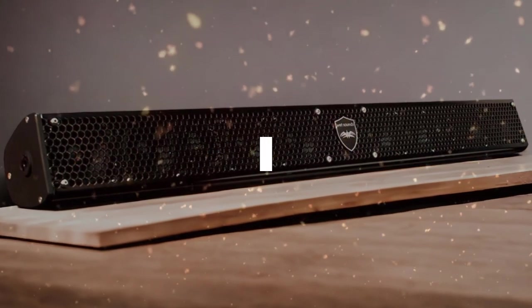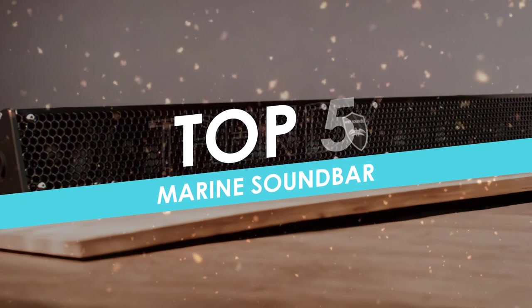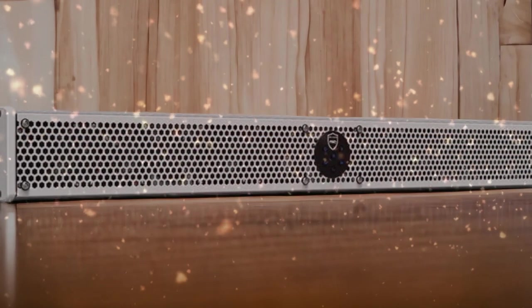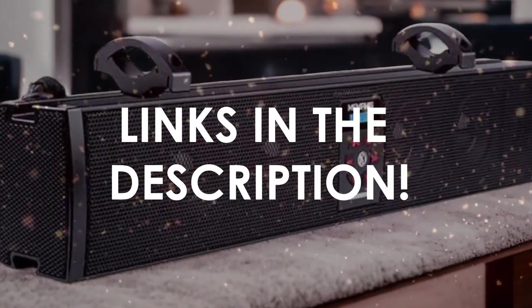In this video, I will help you find the best marine soundbar in 2024. Links to all the products we mention will be listed in the description. Let's get started.